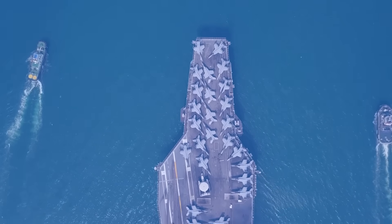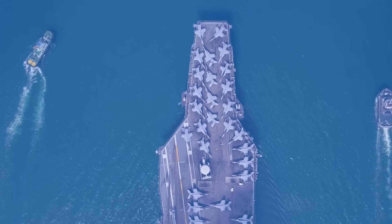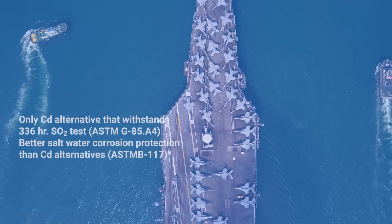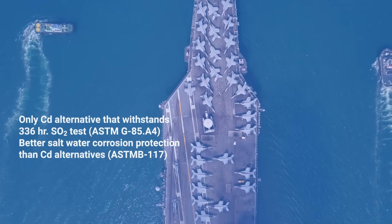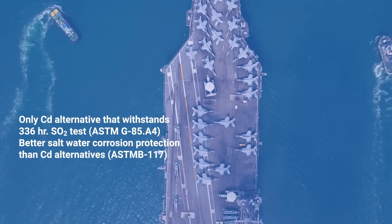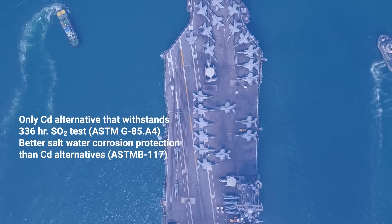Another environment that aluminum does really well in, because of its inherent properties, is SO2 corrosion. SO2 corrosion has to do with diesel exhaust. On the deck of an aircraft carrier that happens to be nuclear powered, you have all the ships around it that are diesel powered. The fleet is like an SO2 corrosion chamber, and all the airplanes sitting on top of the aircraft carrier are in a really horrible corrosion environment. We plate parts that go on those airplanes for corrosion resistance.